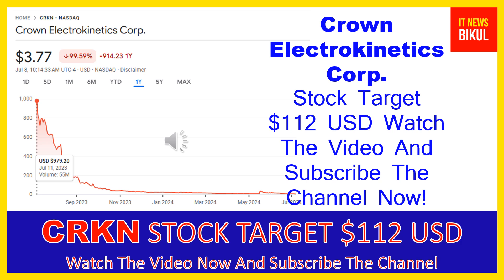CRKN stock can give a very huge sharp up-move rally from this level. If you want, you can take a position now on CRKN stock and earn good profit in coming days. You can buy CRKN stock in the cash segment, take delivery into your DMAT account, and hold for the next 1 to 2 years. After 1 or 2 years, CRKN stock can trade at the $112 USD level.